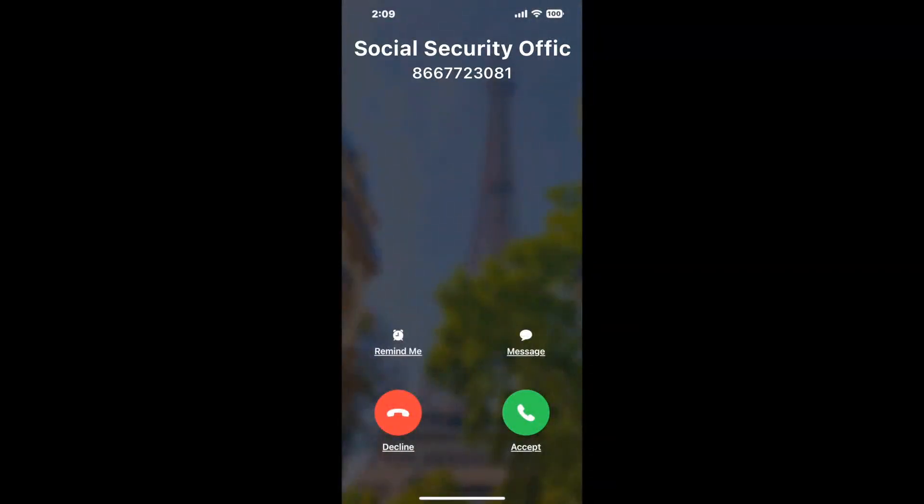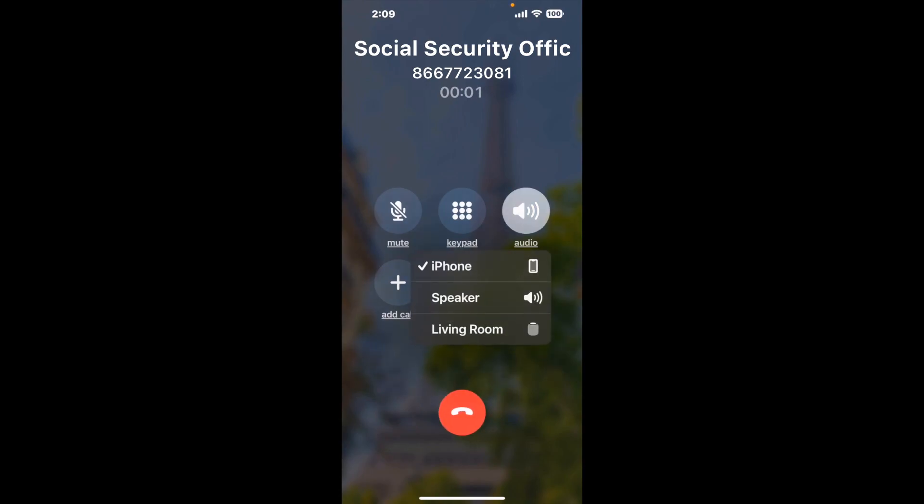It'll connect you directly to a human at Social Security Office Room A11, 222 W 8th Ave, Anchorage, AK 99513. It dials the number and stays on hold for you while it waits for an agent to take the call. When it detects an agent, it'll send the call to your phone.